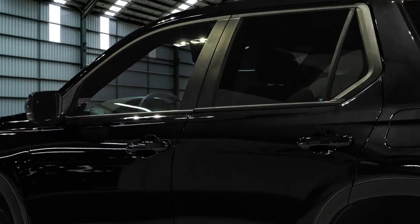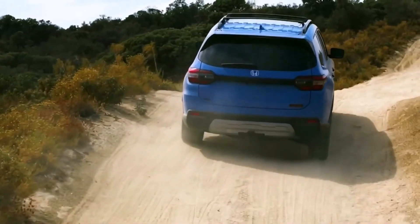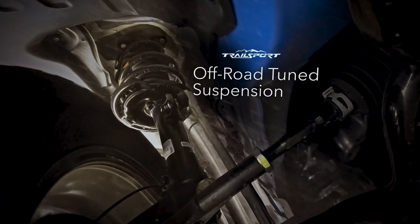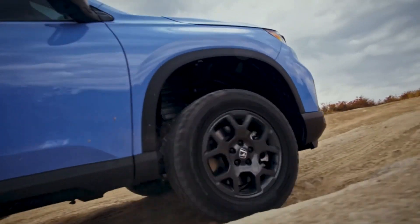Enhanced off-road capability. Honda has equipped the Pilot Trailsport with a range of off-road enhancements to ensure it can handle challenging terrains. It comes with an advanced all-wheel drive system, a higher ground clearance, and a reinforced suspension to tackle uneven surfaces and conquer obstacles. The Trailsport also features skid plates to protect vital components when venturing off the beaten path.